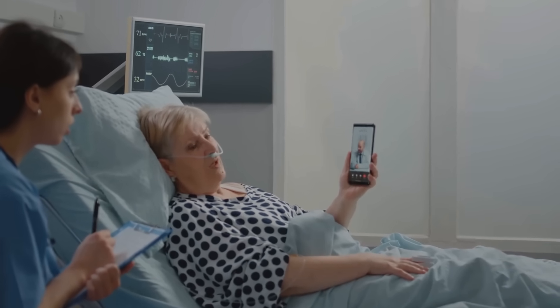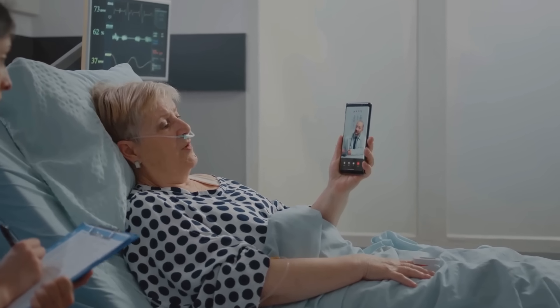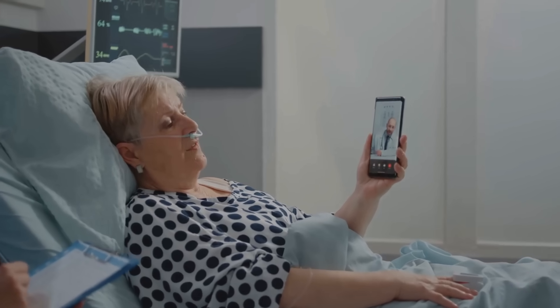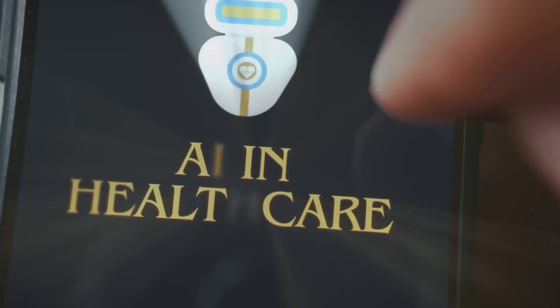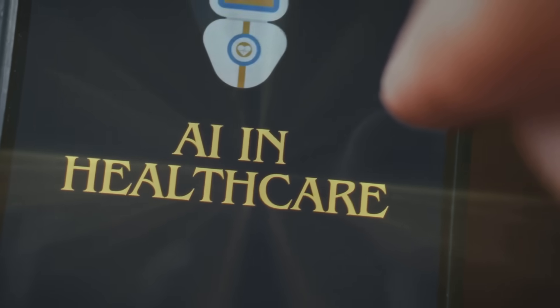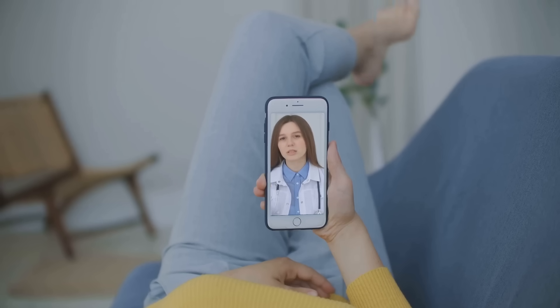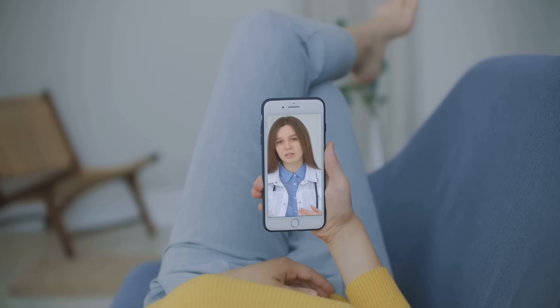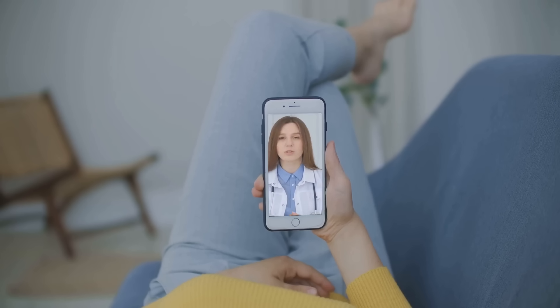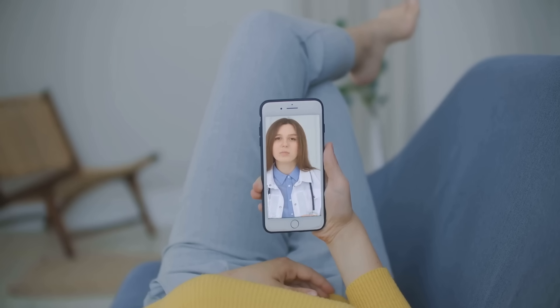In today's digital age, patients are more empowered and engaged in their healthcare than ever before. They're looking for convenient, personalized experiences, and AI can help us deliver just that. AI-powered chatbots, for example, can provide 24/7 support, answering frequently asked questions, scheduling appointments, and even triaging symptoms, ensuring your patients feel heard and supported around the clock.